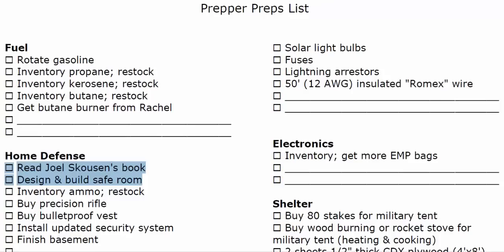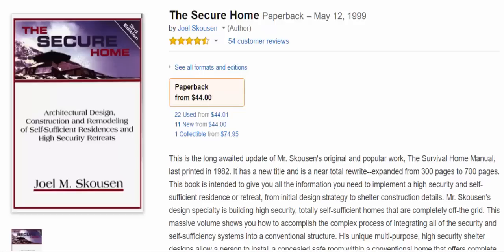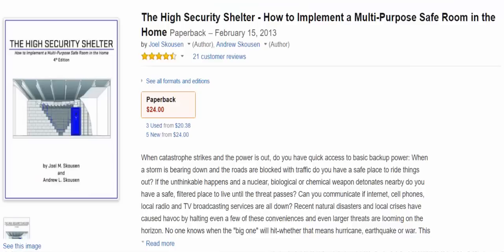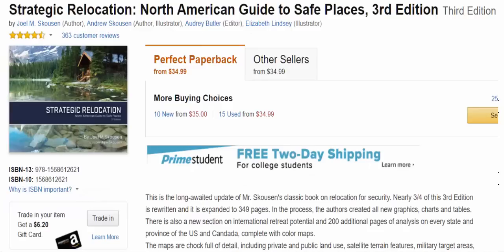Joel Skousen is somebody who has been in the preparedness industry for decades. He has helped people build safe rooms and safe homes. I highly recommend his books — I'll have a link below. We have all of Joel Skousen's books and I have a couple of recordings I'll also link below. We've just finished his high security shelter book and are designing and building a safe room in case of earthquake, nuclear fallout, or whatever may happen. We also really enjoyed his book Strategic Relocation. That's partly why we live up here in Idaho Falls, Idaho.